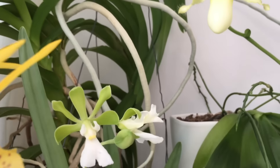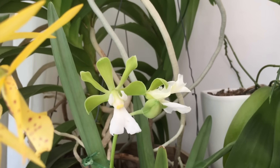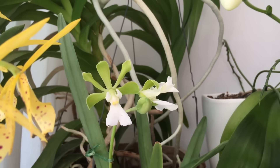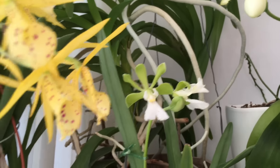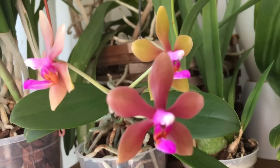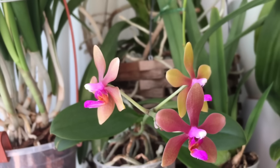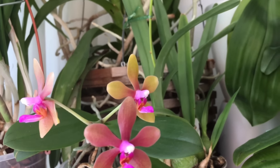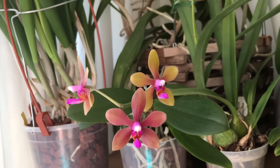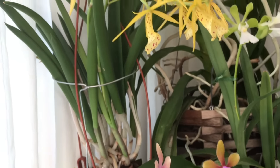And this is Encyclia Chondrorhiza. It's the first bloom and only one of the flowers has opened properly. Down here is my little Phalaenopsis Stobartiana times Bastiani. Those cute flowers have such a bad — I wouldn't say fragrant — they kind of stink. Like bananas and old socks.